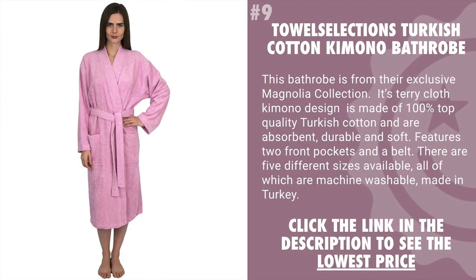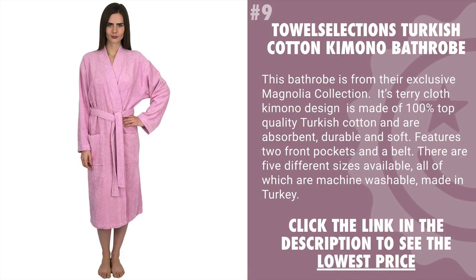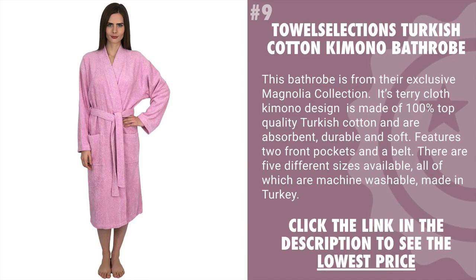Coming in at number 9 is the Taos Elections Turkish Cotton Kimono Bathrobe. This bathrobe is from their exclusive Magnolia collection. Its terry cloth kimono design is made of 100% top quality Turkish cotton and they're absorbent, durable, and soft. Features two front pockets and a belt. There are five different sizes available, all of which are machine washable and made in Turkey.